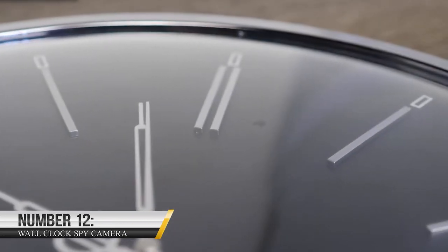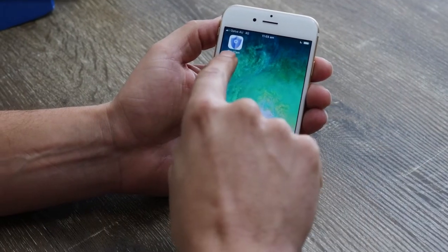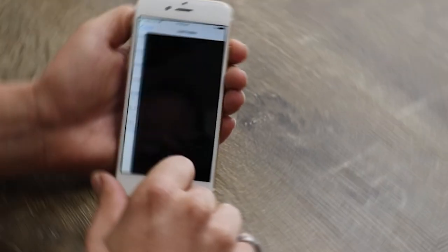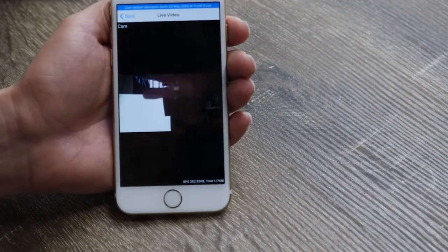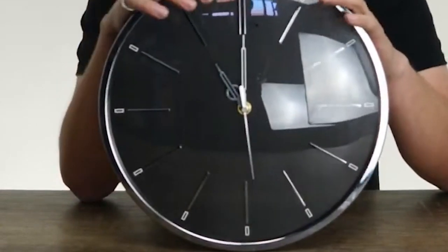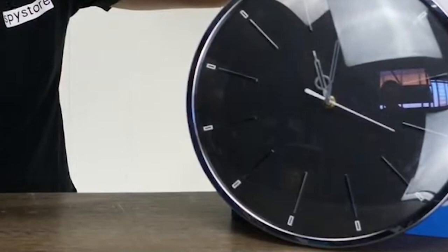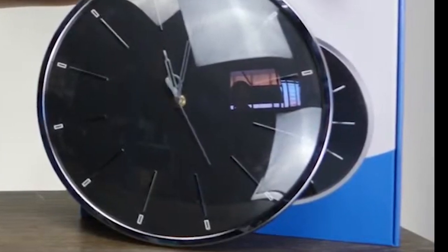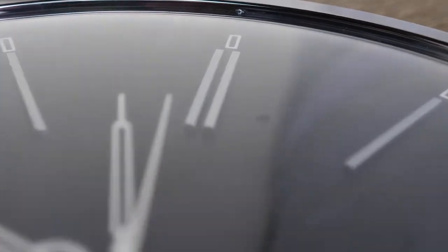Number 12: Wall Clock Spy Camera. This innovative device looks and functions like a regular wall clock, but it also has a hidden camera that can capture high-quality video and audio. Whether you're concerned about theft or vandalism, or just want to keep an eye on your pets while you're away, the Wall Clock Spy Camera has you covered. One of the best things about this device is that it's easy to use and affordable at a price tag of $69.89. Simply mount it on your wall and you're ready to go. The camera is motion activated, so it will only record when something is happening in the room, and because it looks just like a regular clock, no one will suspect that they're being watched.